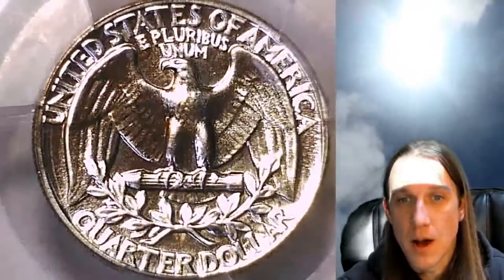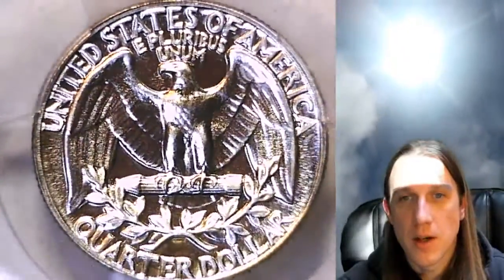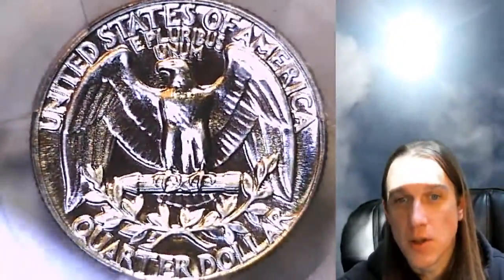But this one's going to go up for sale on eBay. You can find it by following a link in the description below the video. Once there you'll find like 3200 other PCGS coins in my eBay store.